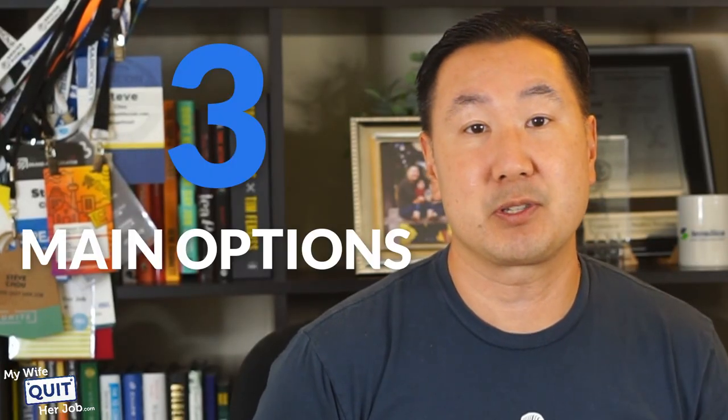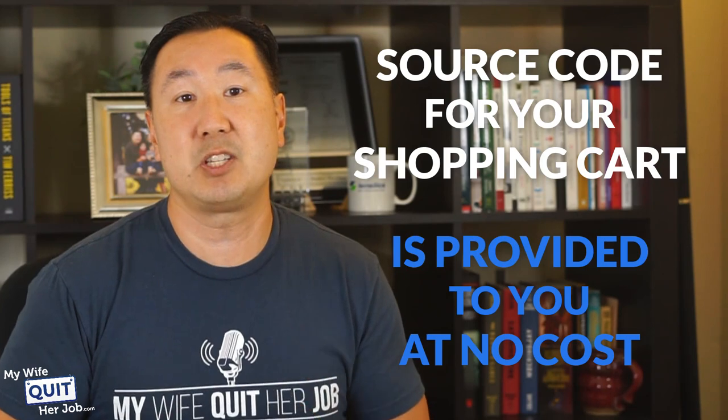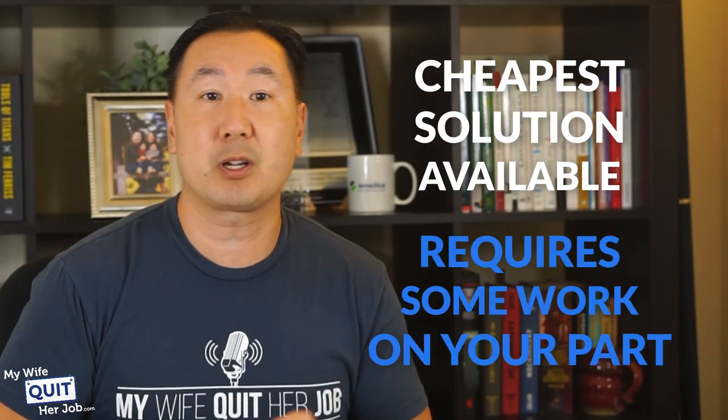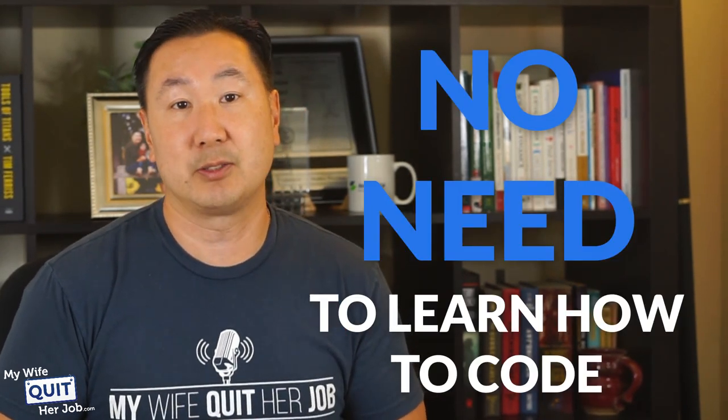Here are your three main options. First off, you have your free open source shopping cart. With this option, the source code for your shopping cart is provided to you at no cost, but you must host it yourself on a computer server that you manage. This is by far the cheapest solution available, but it requires some work on your part to maintain. Regardless, you do not need to know how to code, but it does help to have some technical knowledge.